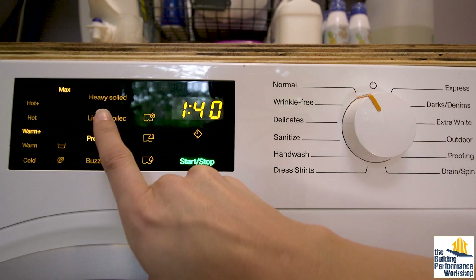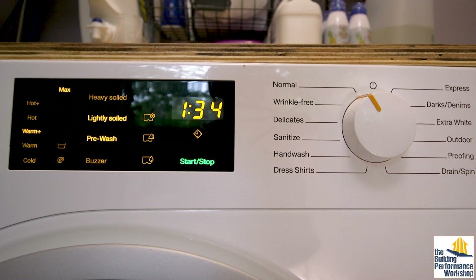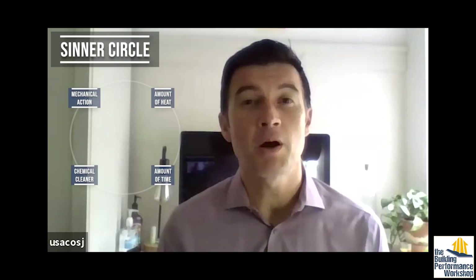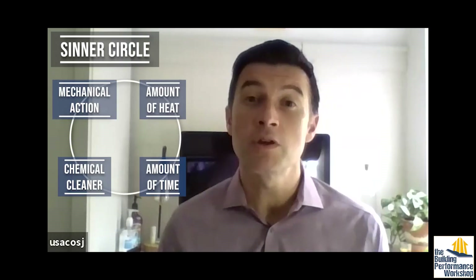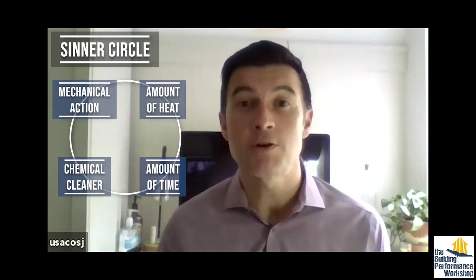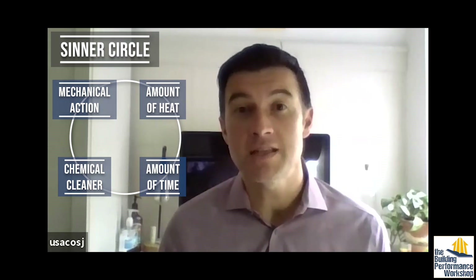First and foremost, you have the program, which is really important. And if we look back to the center circle, this would be the part of the cycle where you're really talking about the type of mechanical action, the time that you're exposing that fabric, and, of course, the temperature selection.